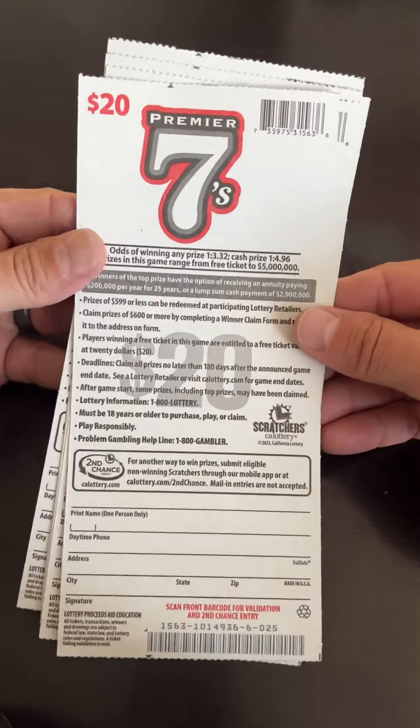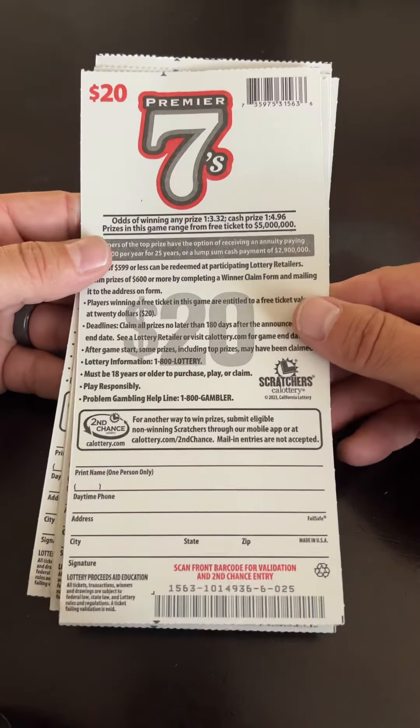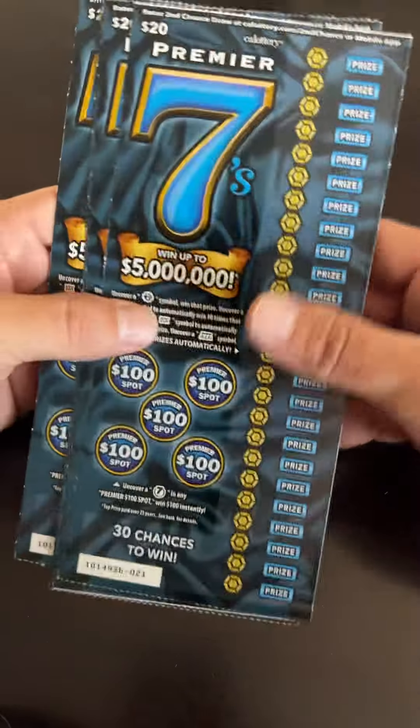Odds on this ticket: $3.32 for any prize, $4.96 for the cash prize. This is from book 6, tickets $21 through $25.